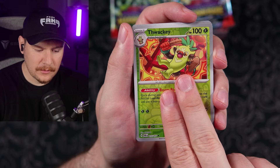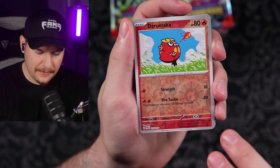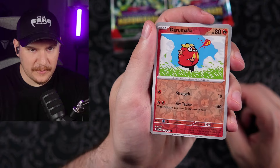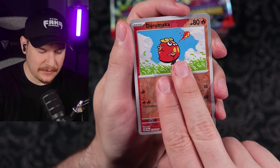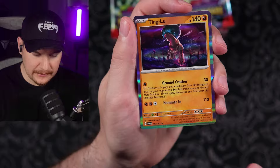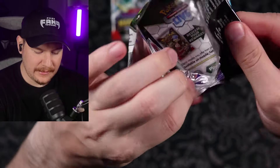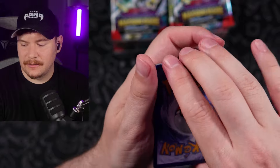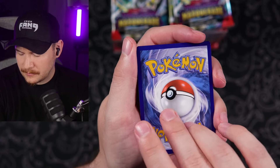Thwacky Reverse, Darumuka. Are the illustration rares going to be as hard to pull in this set as they have been in the last few sets? Because it's been absolutely insane trying to pull those. There are so many great illustration rares and it's just been way too hard to pull any of them.